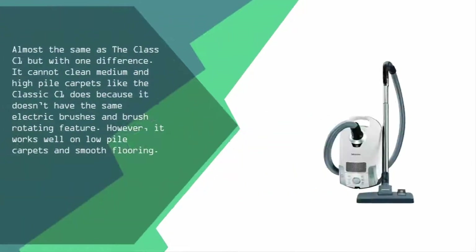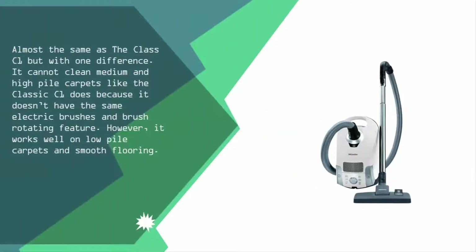Nearing the top of our list at number two, it is almost the same as the classic C1 but with one difference: it cannot clean medium and high pile carpets like the classic C1 does, because it doesn't have the same electric brushes and brush rotating feature. However, it works well on low pile carpets and smooth flooring.